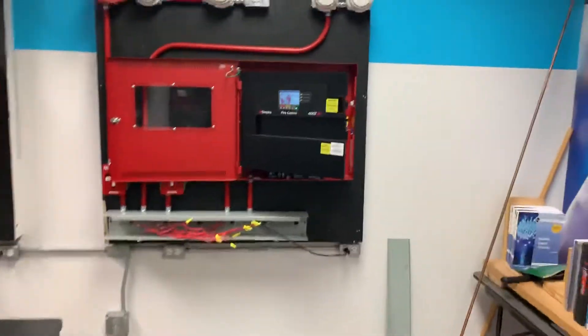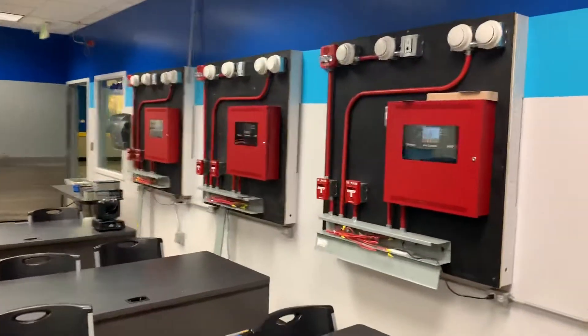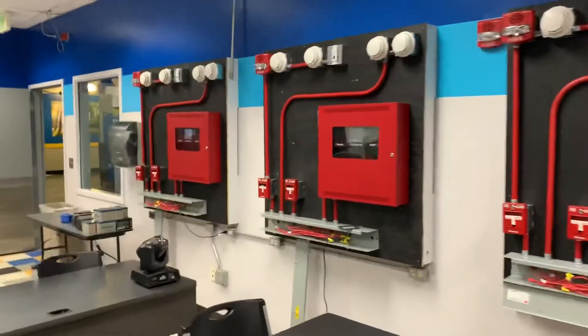You don't know how your car works? You're going to pay me to fix it. You don't know how your fire alarm system works? You're going to pay me to fix it. You don't know how your electricity works? You're going to pay me to fix it. It's just that simple.